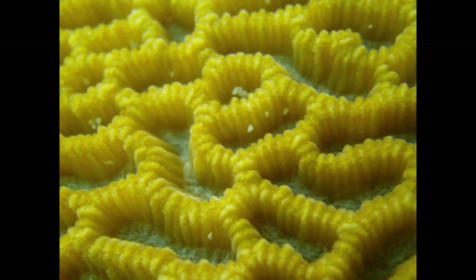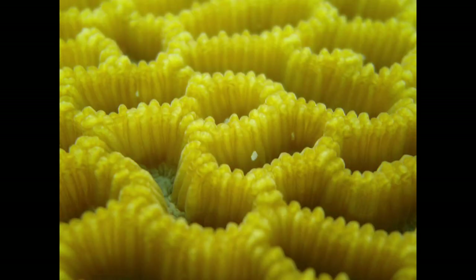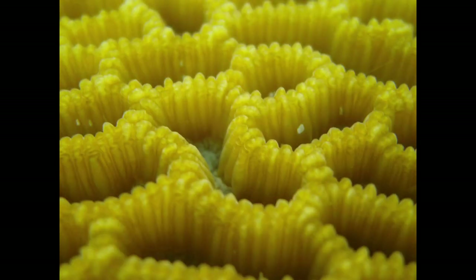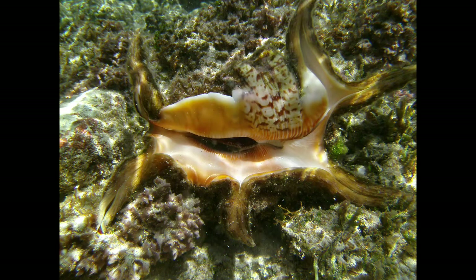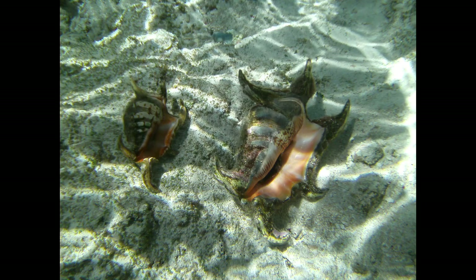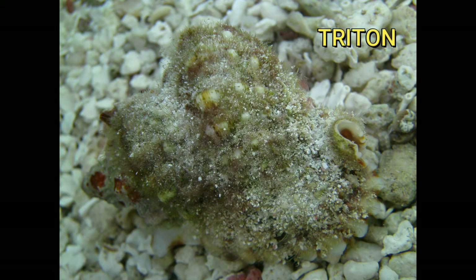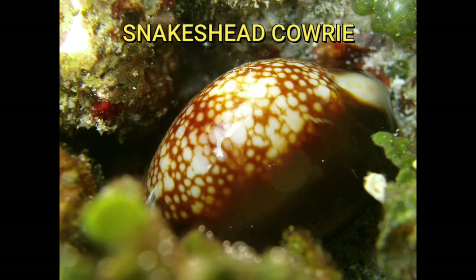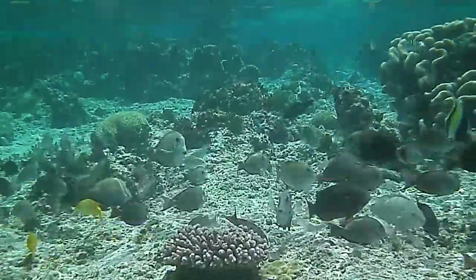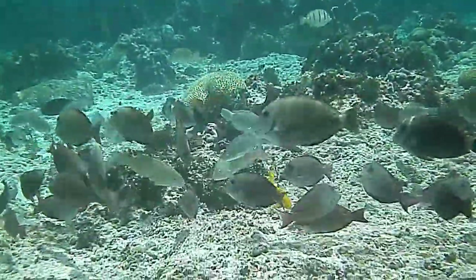This is some close-ups of some cool coral I saw. The two yellow fish are a type of goat fish that I don't see very often.